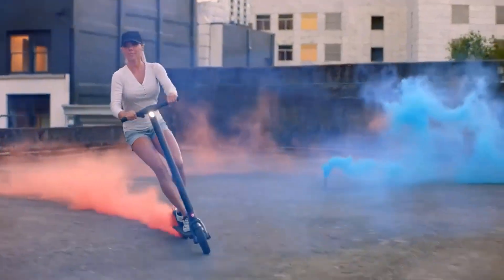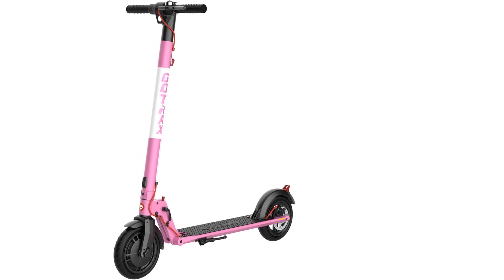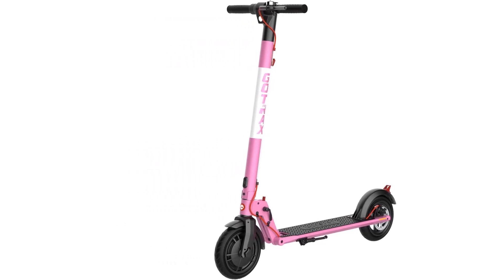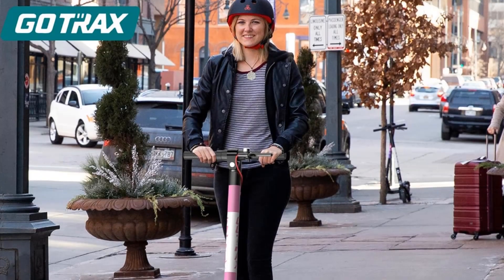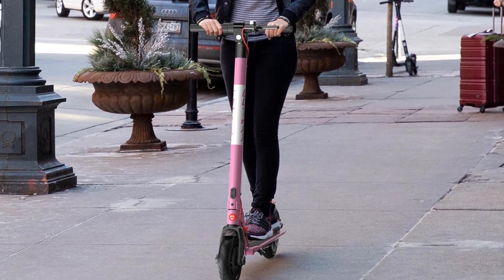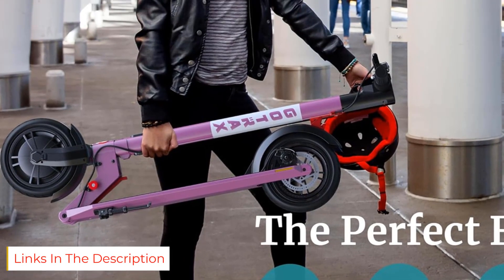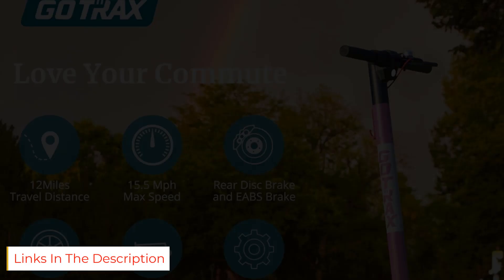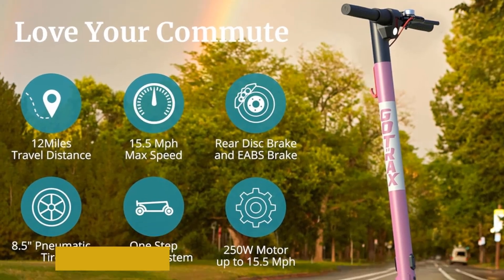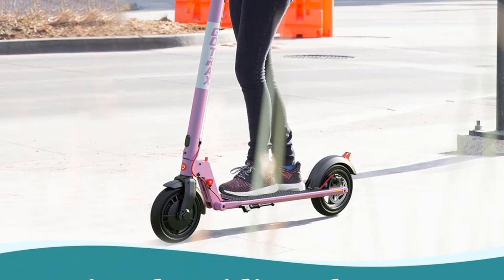The speed, charging time, and range are all decent for the rider. The Gotrax GXL Commuting Electric Scooter is more appropriate for everyone since it has just the right amount of power, is easy to use, and has just the features that you need. It's got a handbrake, lock mechanism, and cruise control. It is solidly constructed and folds up easily to take it with you, though you still need a good helmet.